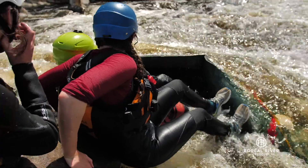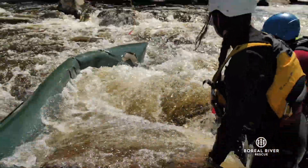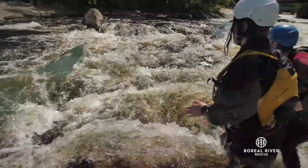The river is so powerful that if you try to fight against it, you'll always lose. But if you work with the water, you can use its power to your advantage.